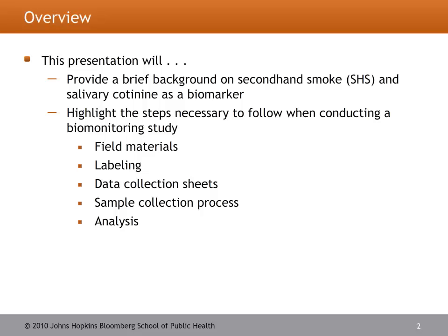In this presentation, I'll be giving you a brief background and overview of what secondhand smoke is and what biomarkers are, specifically what salivary cotinine is and how you can use it as a biomarker for secondhand smoke exposure. I'll also be reviewing the steps necessary in conducting a biomonitoring study, which would include field materials, labeling, data collection sheets, and the sample collection process.